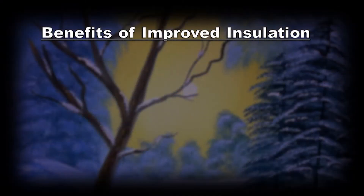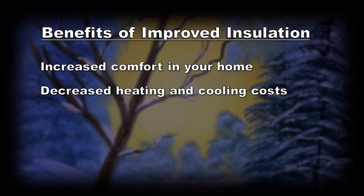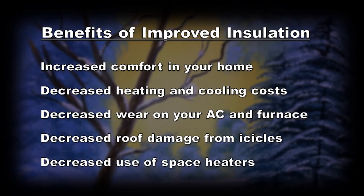Improving your insulation has a number of benefits. These benefits include increased comfort in your home and less feeling of draftiness, decreased heating costs in the winter and cooling costs in the summer, decreased wear and tear on your AC and furnace, decreased roof damage from icicles, and decreased use of space heaters, which can cause fires and other safety concerns.